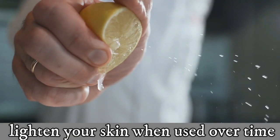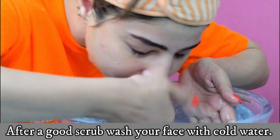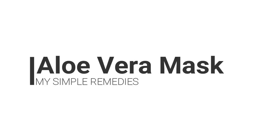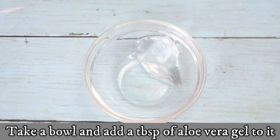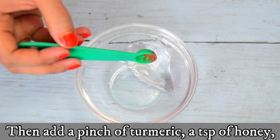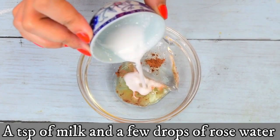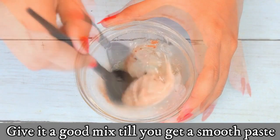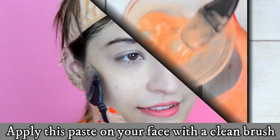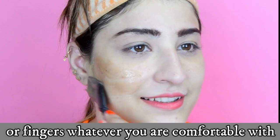After a good scrub, wash your face with cold water. For the aloe vera mask: take a bowl and add a tablespoon of aloe vera gel, then add a pinch of turmeric, a teaspoon of honey, a teaspoon of milk, and a few drops of rose water. Give it a good mix until you get a smooth paste.